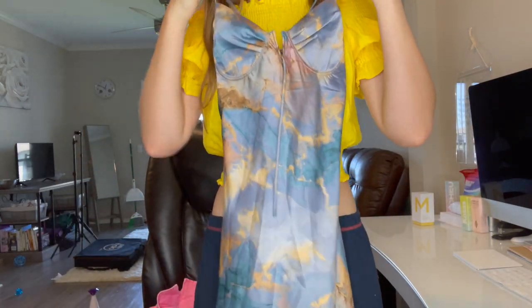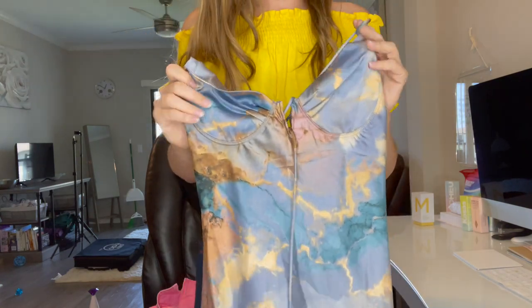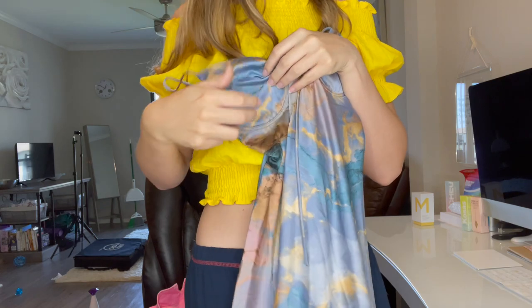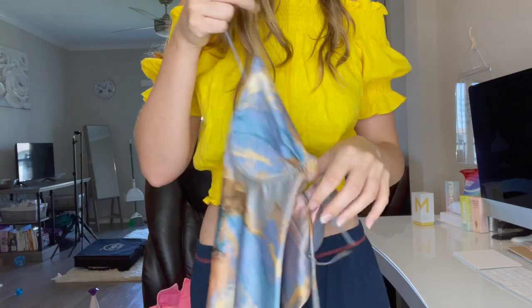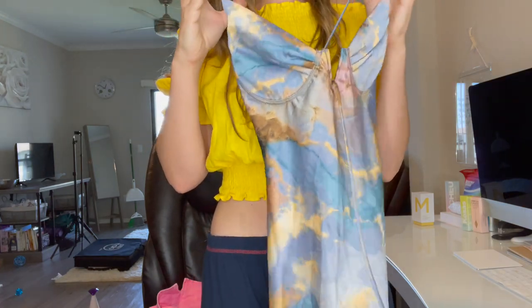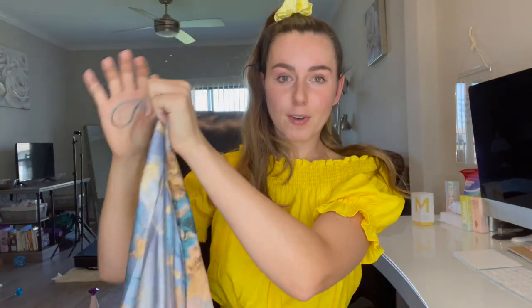Today's video shout out word is jumpsuit — if you comment jumpsuit down below in the comments first, you'll get a shout out in my next video. This next dress reminds me of the sunset. It is by Akoa again. It's got a bra cup in it but it's not padded, so it gives you support. This is their bra cup midi dress with lace-up back in blue multi-color. You can tie it in the back and adjust the strap length and tightness. I got this in size small.